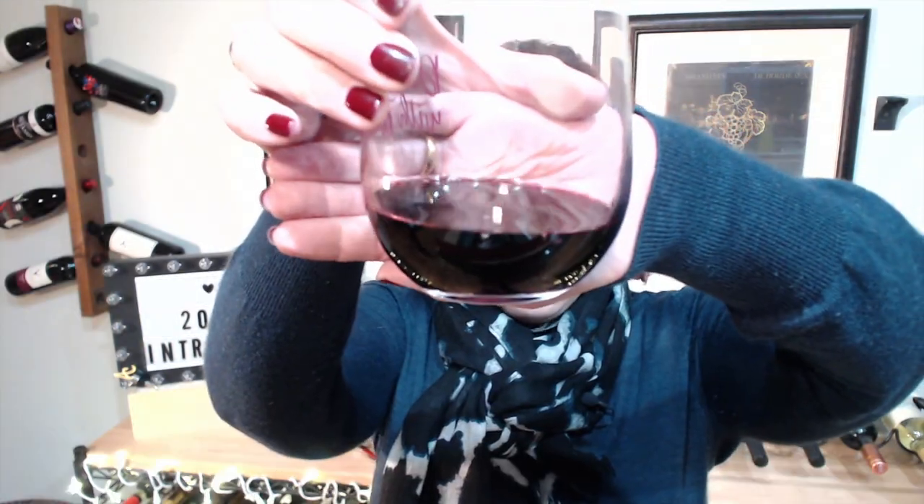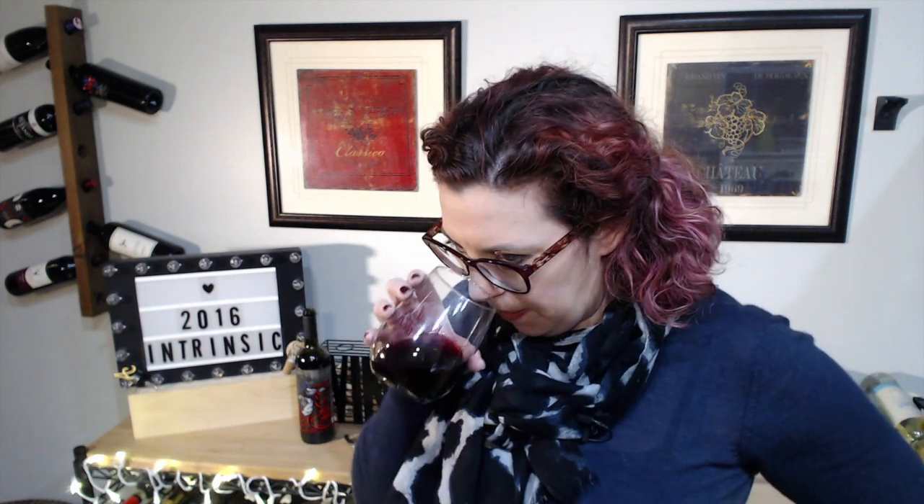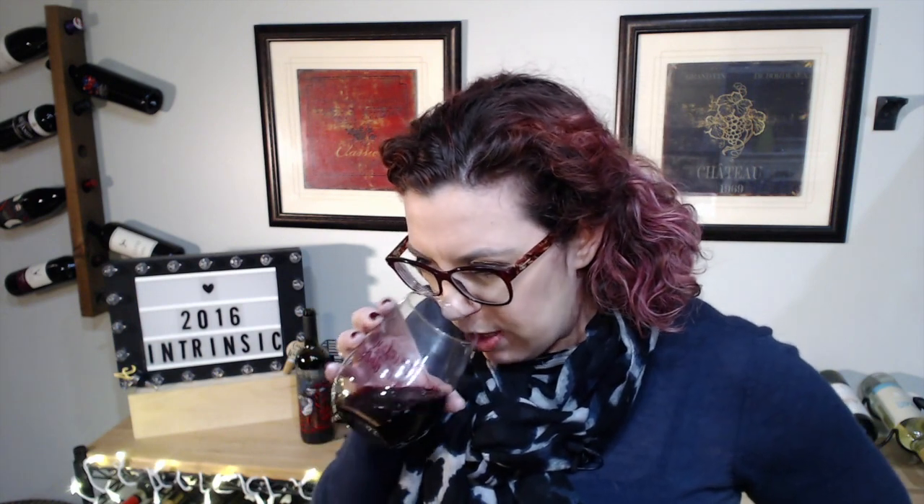Why don't we take a look? It is actually a nice dark ruby. On the nose, I'm getting some blackberries and some blueberries, also getting some licorice, and a lot of cedar — there is definitely a lot of cedar. It spent some time in oak. And I think there's a bit of flowers in here, maybe a little bit of lavender.